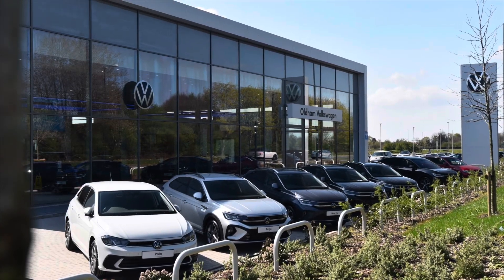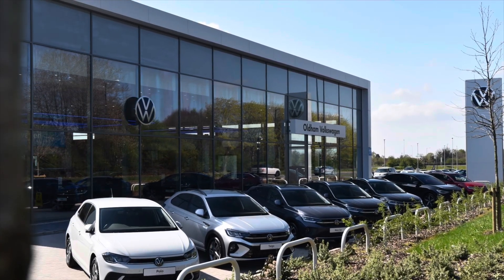Hello from Olden Volkswagen, my name is Dylan and today I'm going to be showing you around this approved used Volkswagen vehicle.